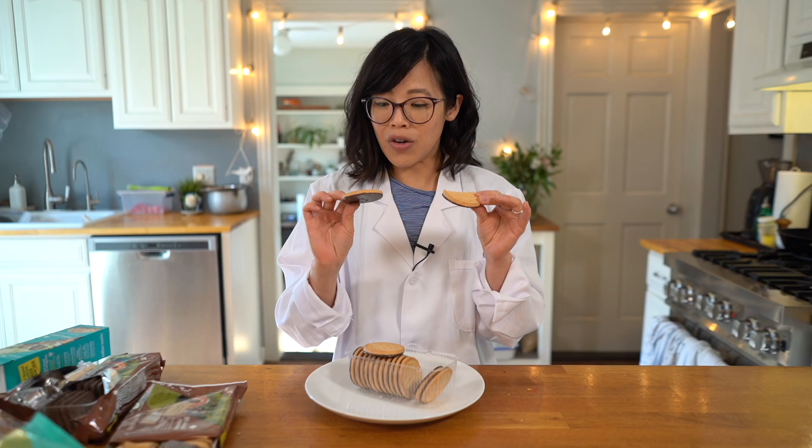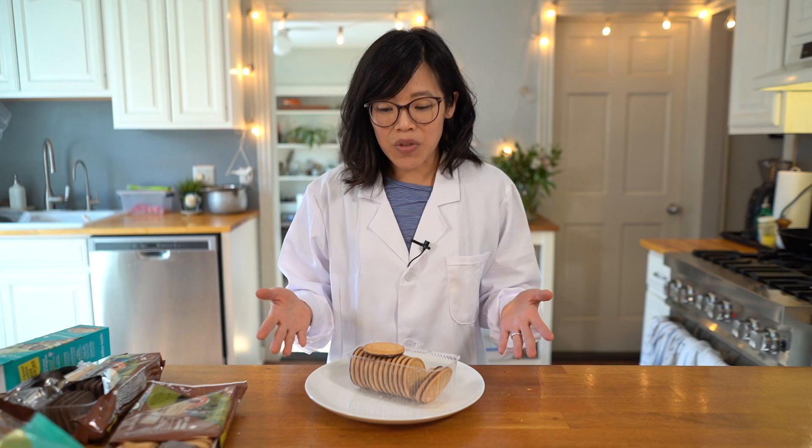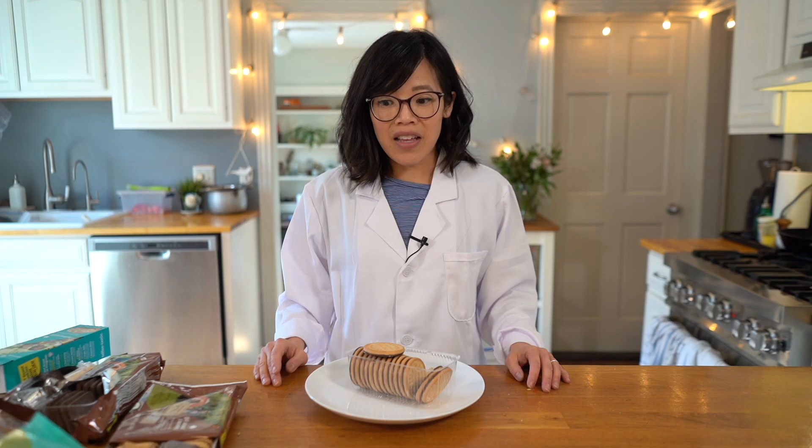I am so grateful to be done with this cookie taste test — 27 packages of cookies, I tasted them all. And all in all, the Girl Scout cookies are a good thing. They support a good cause — they're teaching girls how to be entrepreneurial. The cookies themselves taste like commercial baked cookies, because that's what they are. But they're supporting girls and their activities. If you need a fix outside of Girl Scout season and you haven't squirreled any away in your freezer, some of these dupes will do it for you. But just get them from the Girl Scouts — they're doing good things.